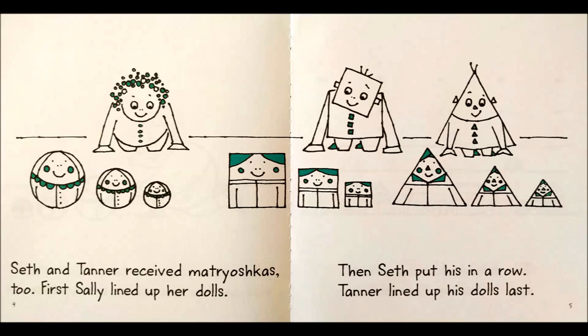Seth and Tanner received Matryoshkas too. First, Sally lined up her dolls. Then, Seth put his in a row. Tanner lined up his dolls last.